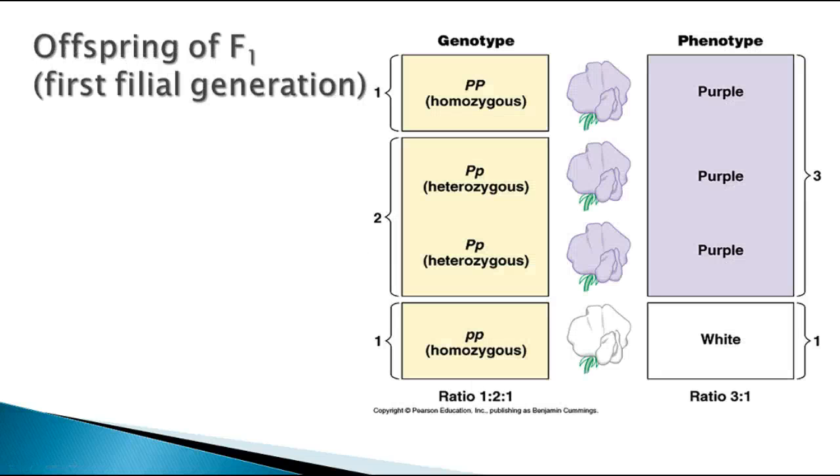One-fourth are homozygous dominant and purple, two-fourths or one-half are heterozygous and also purple, and one-fourth are homozygous recessive and white. So the ratio of genotypes in that monohybrid cross is one to two to one — homozygous dominant, heterozygous, homozygous recessive. The phenotypes would be three to one — three purple to one white.